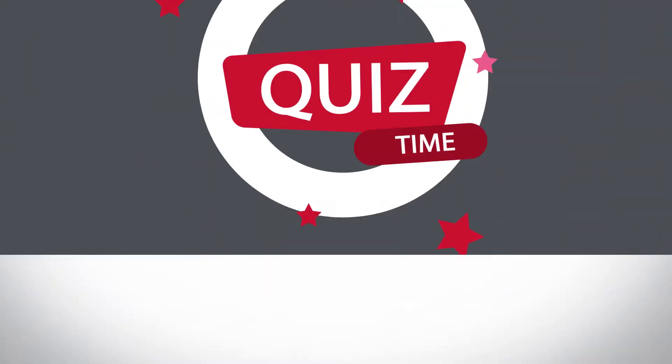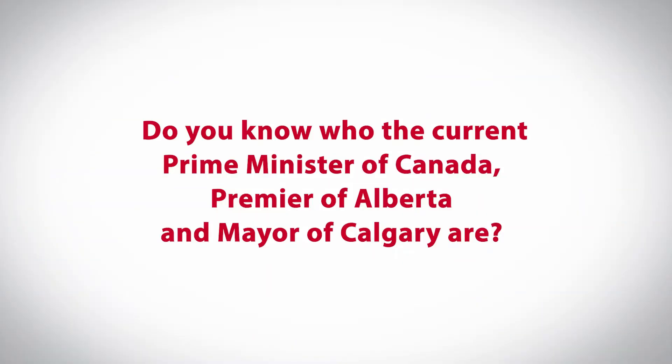Quiz time! Do you know who the current Prime Minister of Canada, Premier of Alberta, and Mayor of Calgary are? Take a moment to think of who they are.